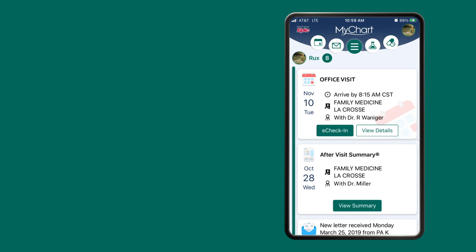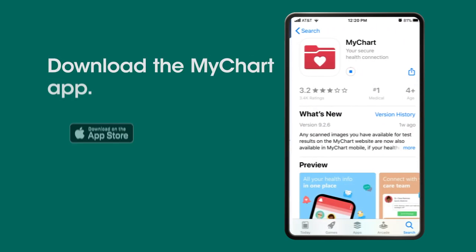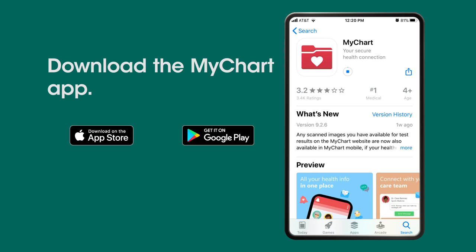Let's go through the process using the MyChart app. If you don't have the MyChart app on your mobile device, you can download it from the App Store or Google Play.